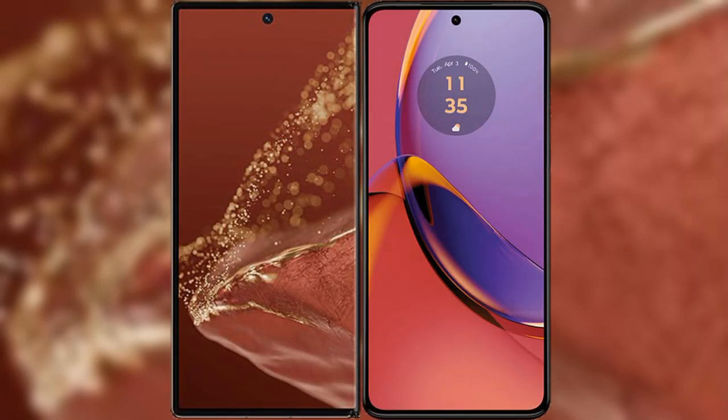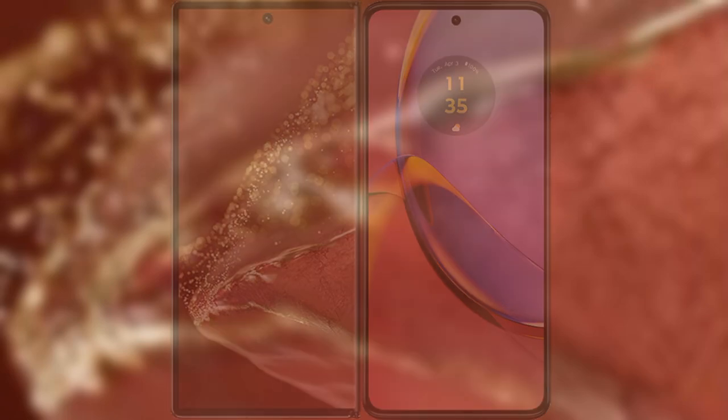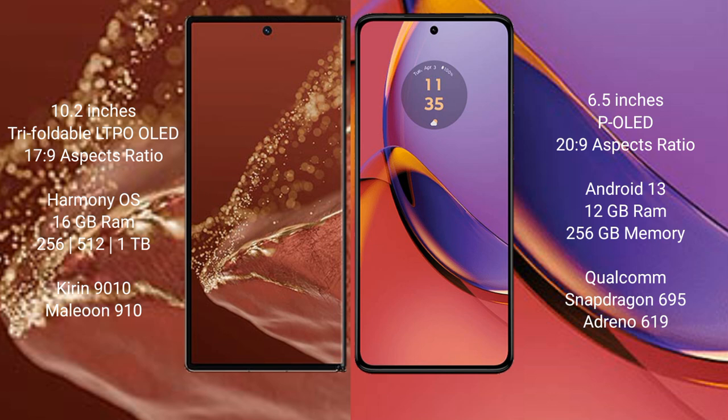We will compare the new Huawei Mate XT Ultimate with Motorola Moto G84. The Huawei Mate XT Ultimate features a 10.2-inch triple foldable LTPO LED display. The Motorola Moto G84 has a 6.5-inch OLED display.